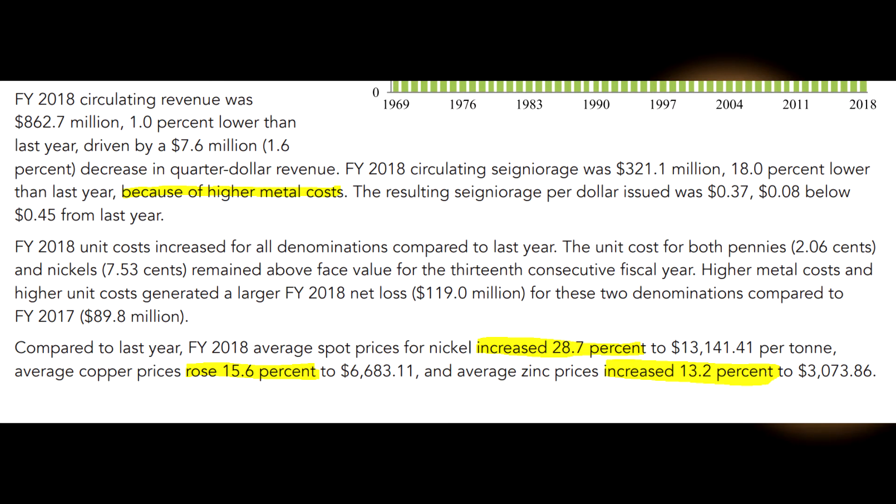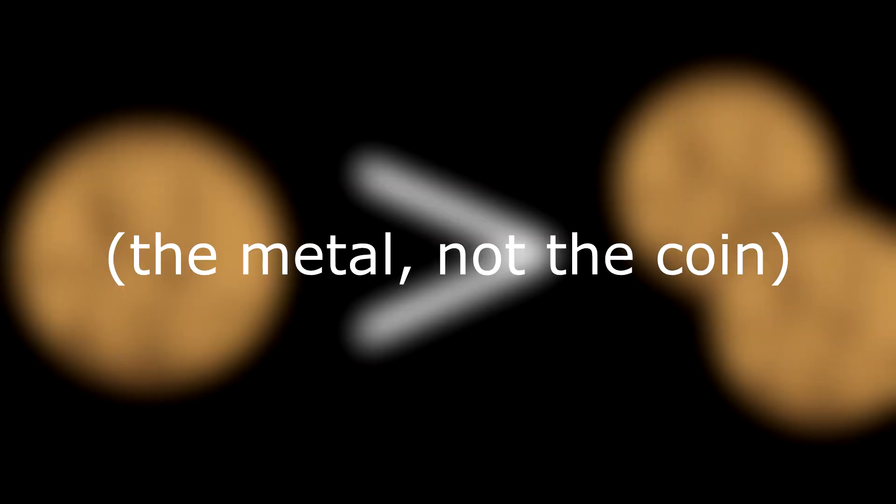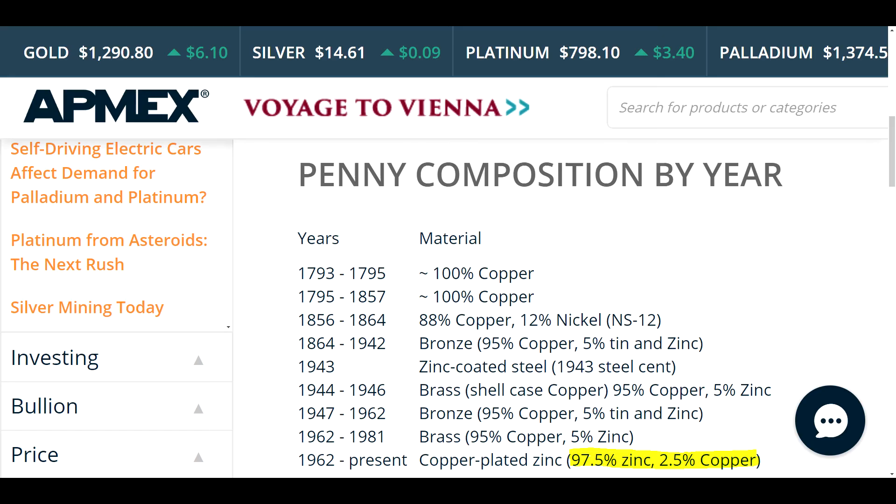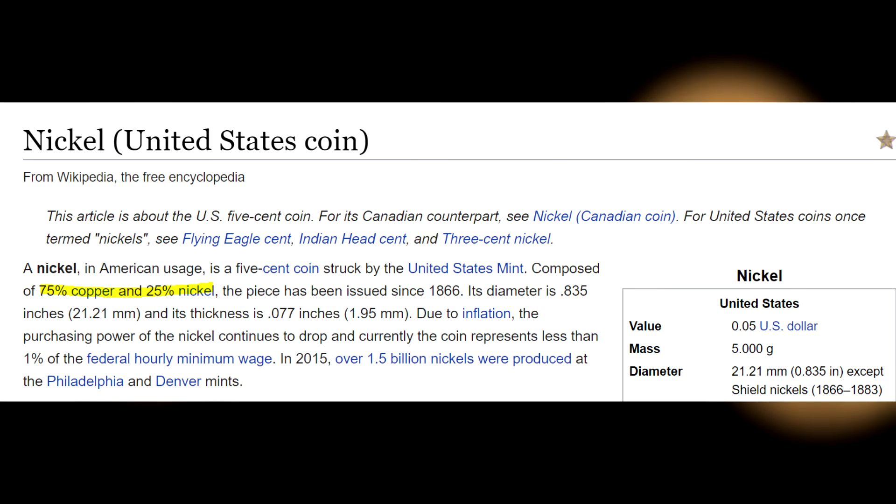It states that compared to the previous year, the average price of nickel increased by 28.7%, copper by 15.6%, and zinc by 13.2%. This is important because since 1962, pennies have been 97.5% zinc and 2.5% copper. Nickel coins are made from 75% copper and 25% nickel.